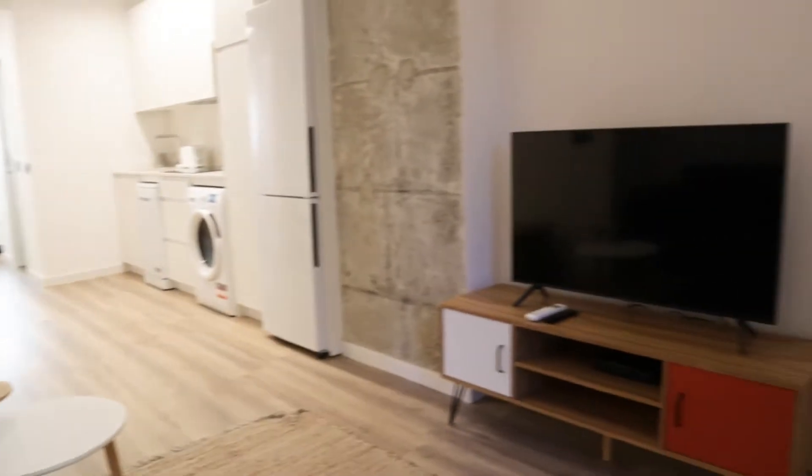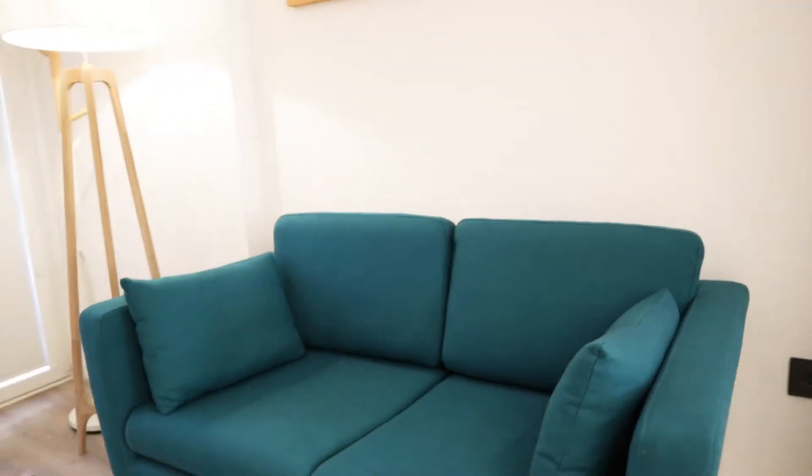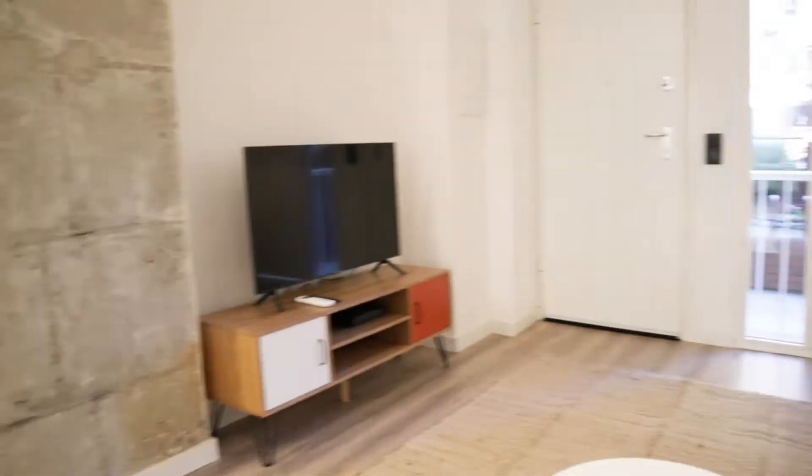That's the entrance door. Just when we enter, we found this beautiful living room here with this TV shelving, the sofa — really, really good space.